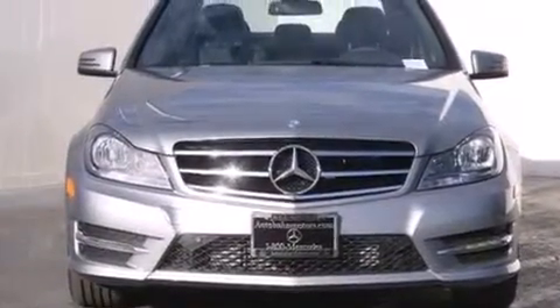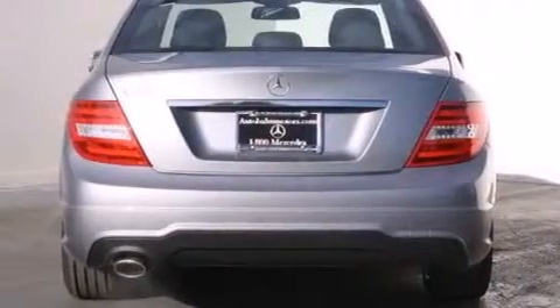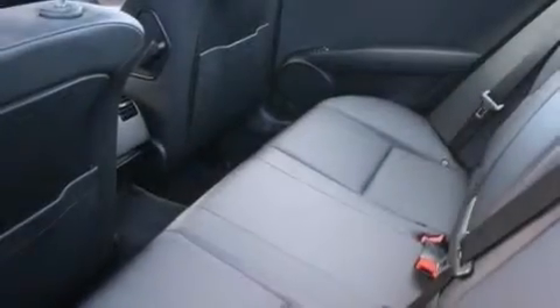Its top features and packages include the Premium One Package, a Power Moon Roof, XM Satellite Radio, a Sport Package, a Sport Suspension, and heated seats that can warm you up in seconds, keeping you and your passengers comfortable the whole trip.